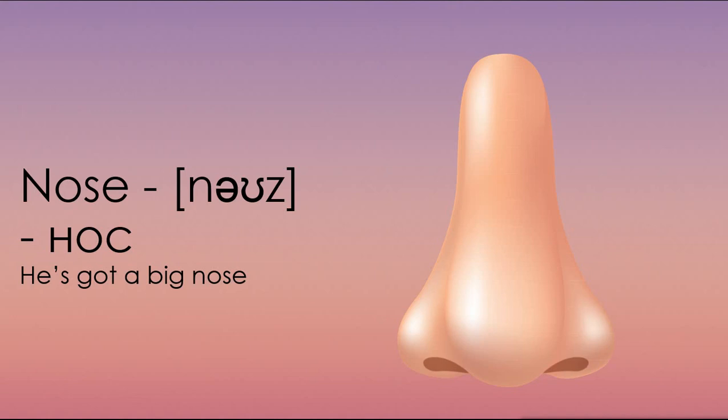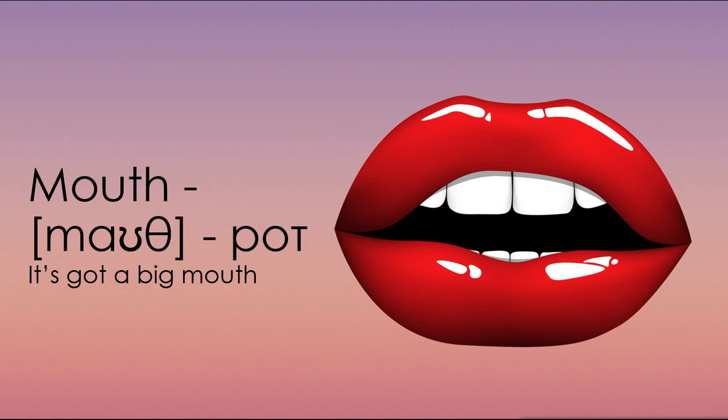Nose. Repeat after me. Nose. He's got a big nose. У него большой нос. Mouth. Repeat after me. Mouth. Рот. It's got a big mouth. У него большой рот.